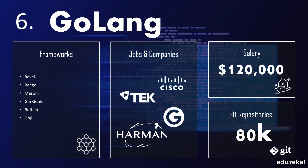Golang developers are in high demand and low supply, which makes 2019 a fantastic time to learn Golang and add it to your resume. You can apply to companies like Cisco and Tech Systems that offer handsome salaries going up to $120,000 a year. Golang has a budding community with around 80,000 repositories on GitHub.